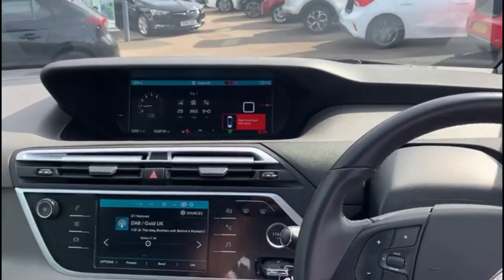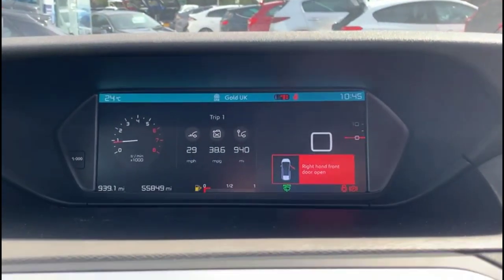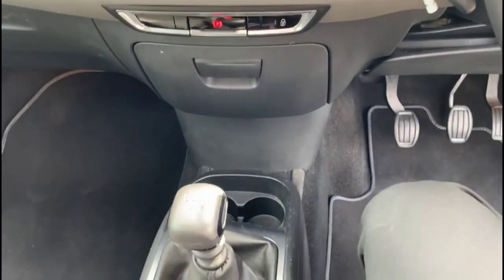There's also a digital dashboard display plus a touchscreen infotainment system. This has satellite navigation and DAB radio, an electric parking brake, and a six-speed gearbox.